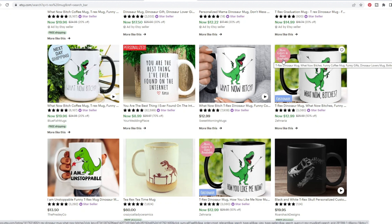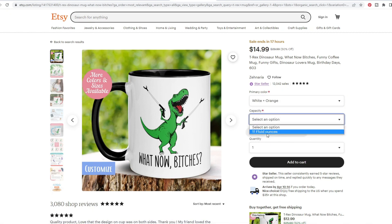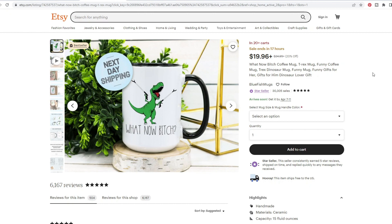Another seller comes up higher than many others because of two little things they're doing on their main image. First, they say 'more sizes and colors available,' and second, it says 'customized' at the bottom. When you click on it, you can probably customize the color of the coffee mug and choose between 11 or 15 fluid ounces. So it gives a little bit more options, and they are capitalizing on that in their main image. You will need something to set you apart and really help you compete with these established sellers who are already getting lots of sales.